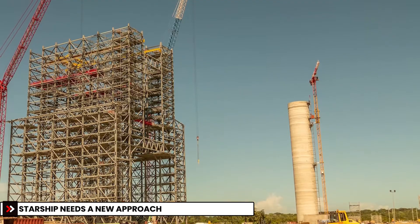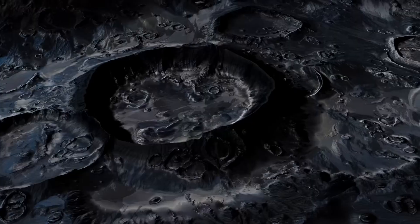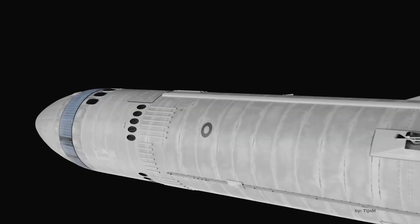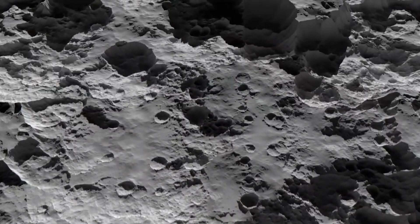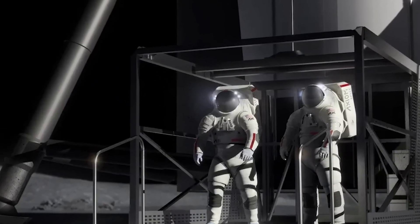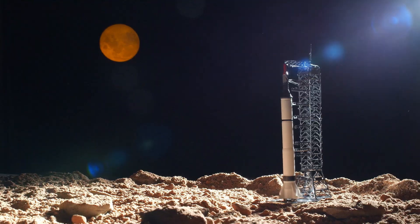To understand why Starship's legs are so critical, we need to look at what makes landing on the moon so difficult. The moon's gravity is just one-sixth of Earth's. That sounds helpful — less force to counter, less weight pressing down. But it's a double-edged sword. Lower gravity means spacecraft don't stick to the surface as firmly. A small tilt during landing can easily cause a massive vehicle to topple over.